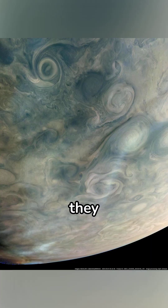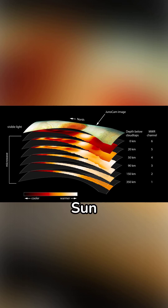When the chromophores reach the clouds, they interact with the UV light of the Sun to create these spectacular multi-colored bands.